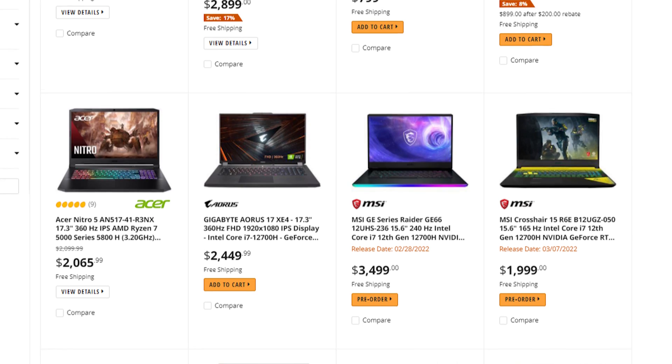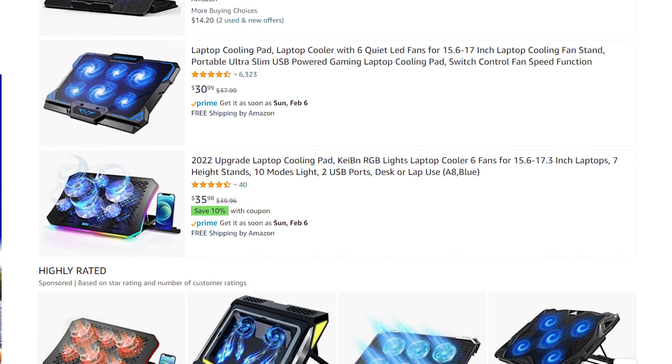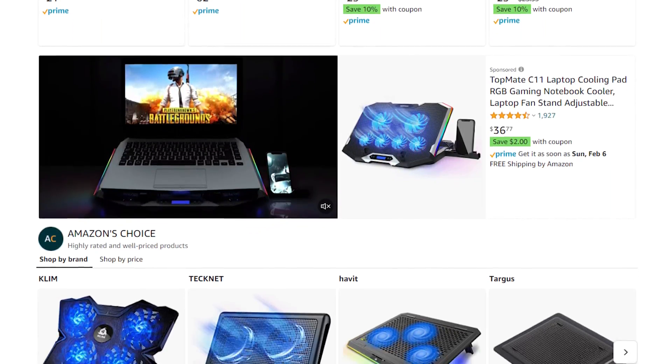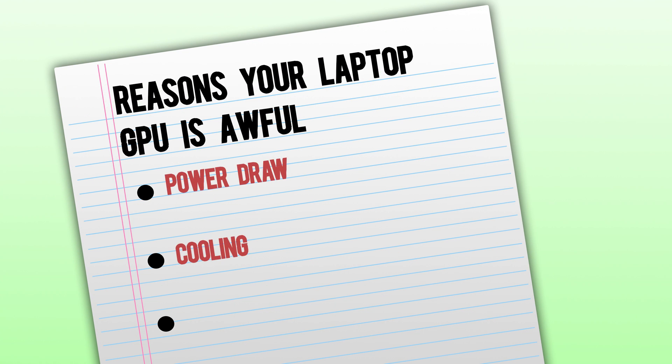Laptops are built to be small and portable, so they use their limited space in the most efficient way possible. This is why you see laptop cooling stands all over the place — overheating has always been an issue with laptops, especially when you have a very power-hungry GPU. So at the end of the day, why are they called 3070s if they perform like a 3060, or why are they called 3060s if they perform like 3050s?